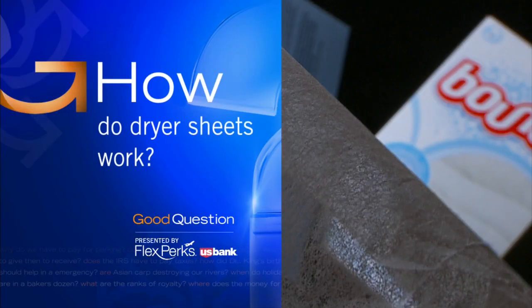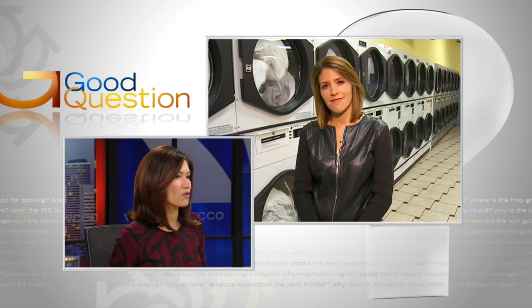Are you Clean Breeze or Lavender when it comes to your laundry? There are many choices when it comes to dryer sheets. Mike from Amound uses them but wonders if he's just throwing pennies down the dryer, so he wants to know: how do dryer sheets work? Heather Brown joins us now from Rainbow Laundry in Minneapolis.